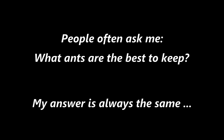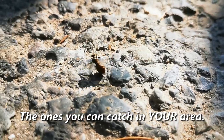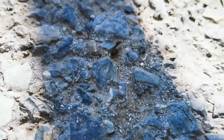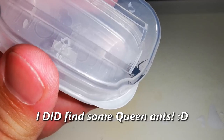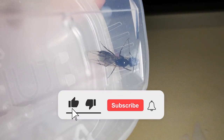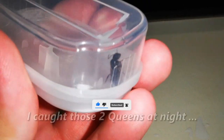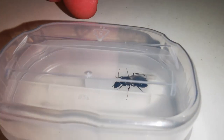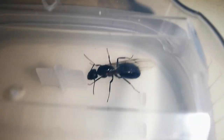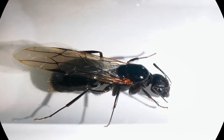People often ask me what ants are the best to keep, and my answer is always the same — the ones that you can catch in your area! Some of you have been asking what ants you can catch in Greece, so I kept my eyes open just in case I saw any queen ants. And who would have guessed it — I did find some queen ants during my second trip to Greece this year! Apologies for the rather dark footage, but I caught those two queens at night, around 10pm. I was checking the street with a flashlight, since I had noticed a few swarming male ants earlier that evening. I secured one male just in case the queens are not fertilized. Let me put them all in test tubes — here is some close-up footage of the two ladies!